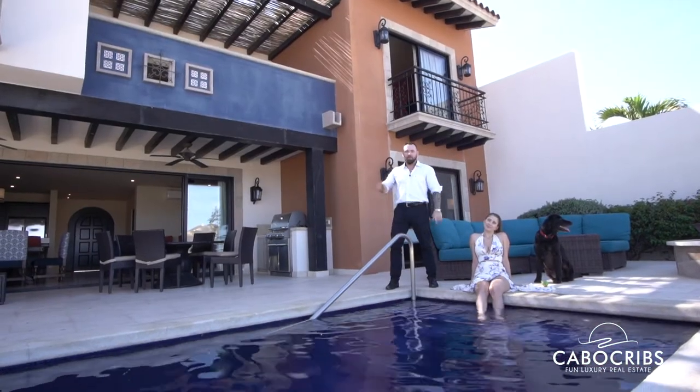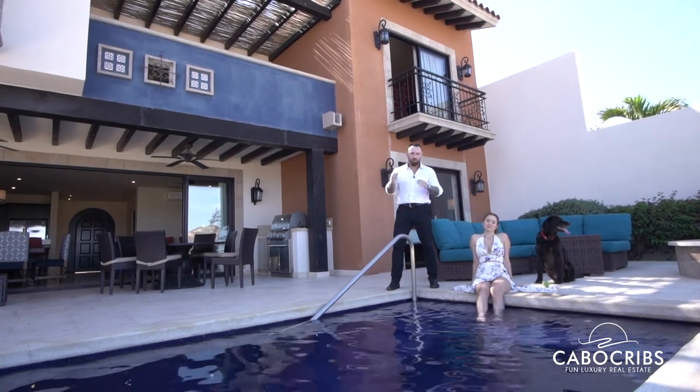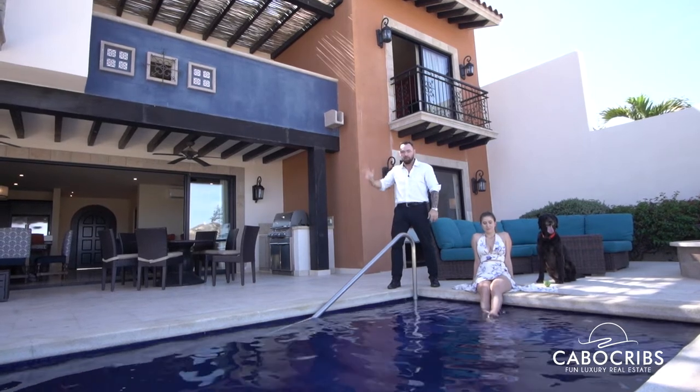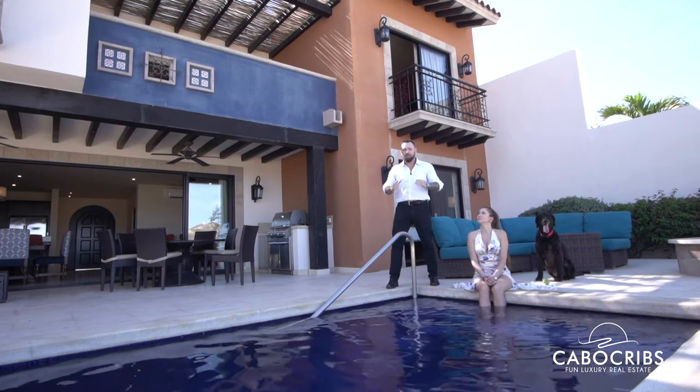Just to recap: four bedrooms, six baths, three kitchens, your own private pool with the jacuzzi on the roof. It has pretty much everything you could ever want, not to mention all the different amenities. Remember, when you live here in Copala, you get access to Pueblo Bonito's full umbrella — that means Pueblo Bonito Sunset, Blanco, Rosé, Pacifica, Monte Cristo, and discounts at Quiviera Golf Course. You're living in a resort within a resort. It doesn't get much better than this.